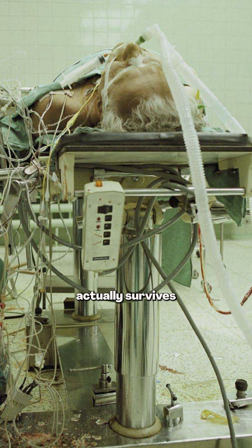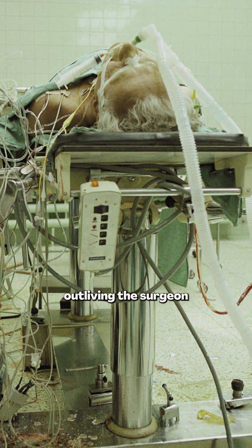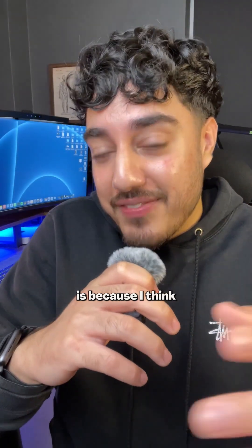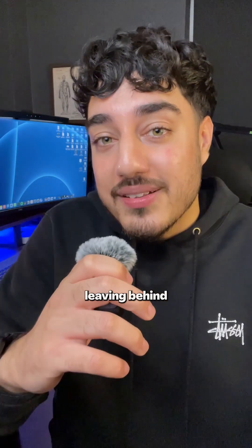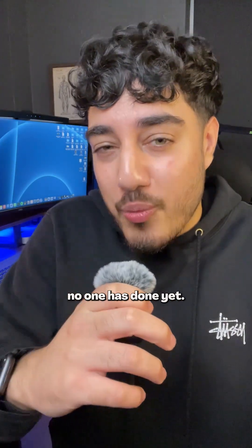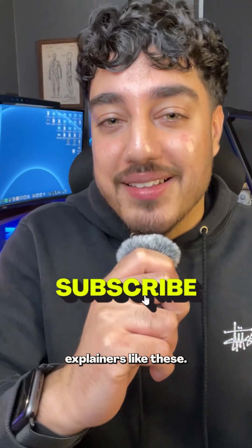The patient in this procedure actually survived for 30 years, outliving the surgeon Dr. Riliga himself. And the reason why I love this photo so much is because I think it's a testament to remarkable humans leaving behind incredible legacies, proving the impossible is just something no one has done yet. Follow for more medical explainers like these.